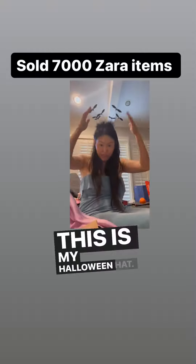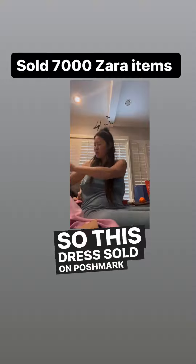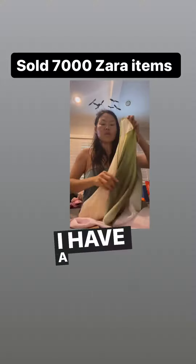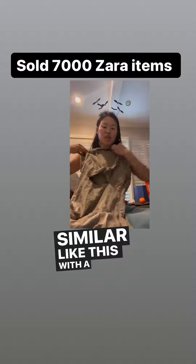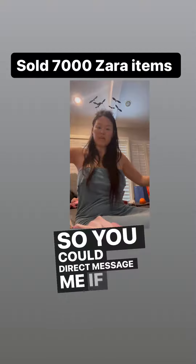This is my Halloween hat. This dress sold on Poshmark - it's an asymmetrical dress. I have a similar one in size large if you like these tie-dye dresses. I don't have this one anymore, but I have one that looks similar with a hook in the center instead of a knot, and it's a small. You can direct message me if you'd like any of these items.